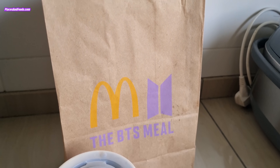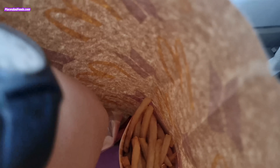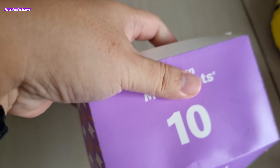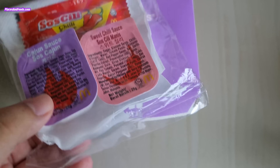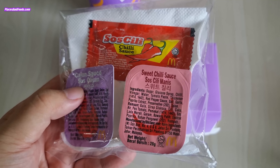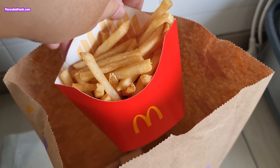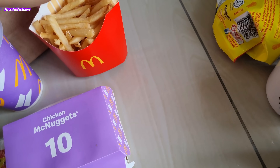So this is the BTS meal, and this is the packaging. This is the paper bag. What's inside is the nuggets, the special sauce — the cajun sauce and the sweet chili sauce — and then the fries. The fries don't have the BTS packaging, so I'll just put it like this.